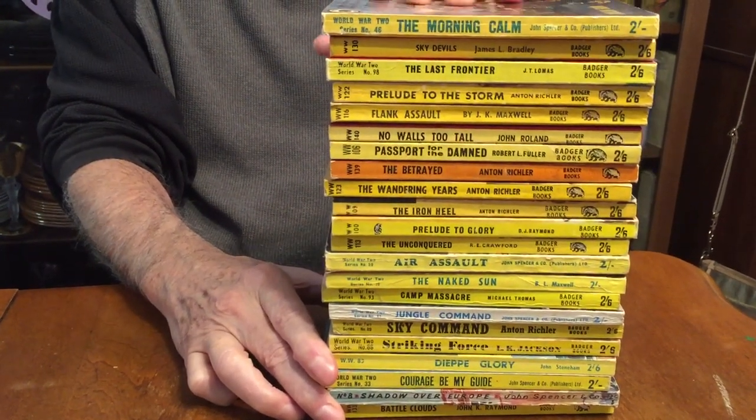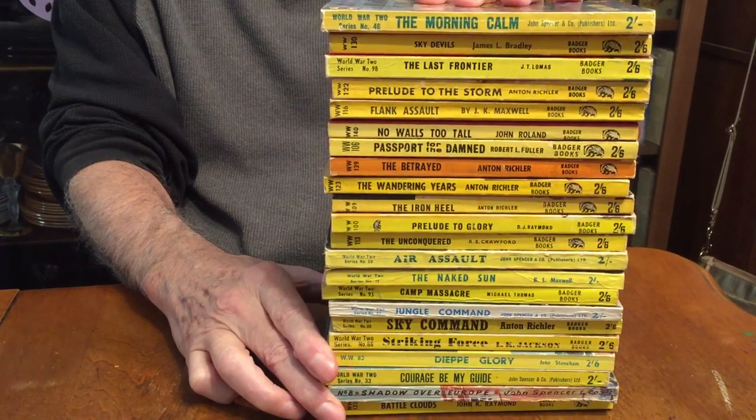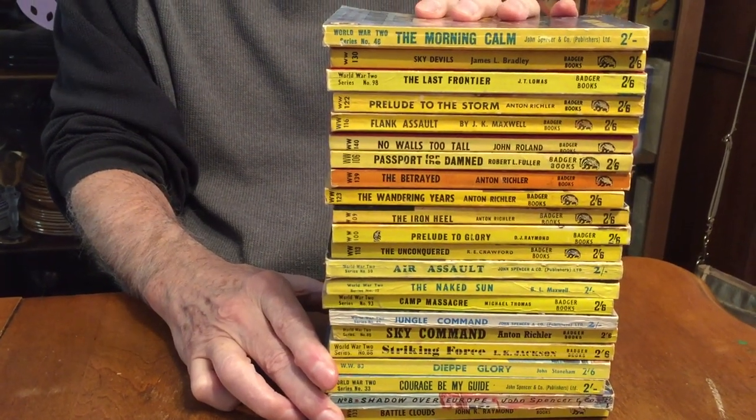There are over a hundred of these, and this is by no means a collection. It's just a grouping that I bought recently — a book haul — and I just want to share them with you. So without further ado, we're going to take a look at them now.